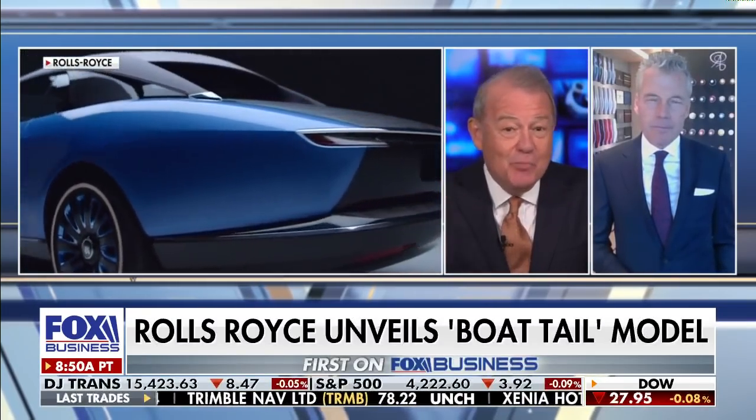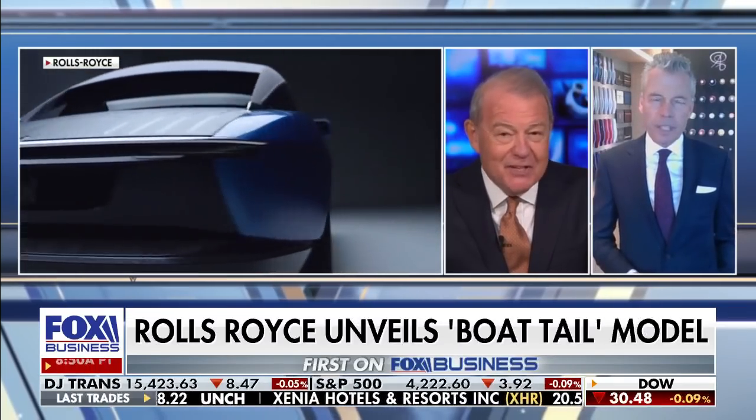Welcome back, sir. You only make three of these. Are you going to tell us who bought them and where those people live? Will you tell us that?